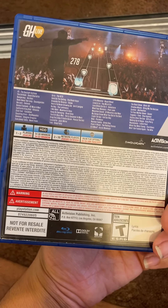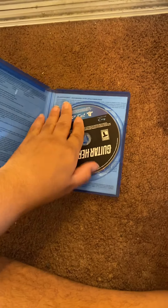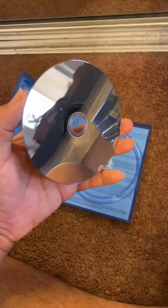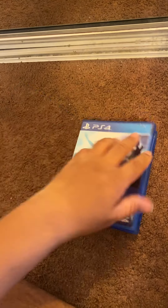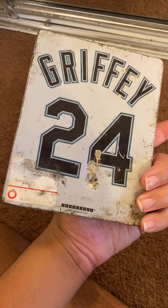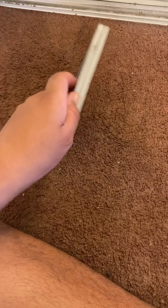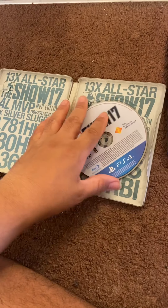Also in that lot was Guitar Hero Live — game only, no accessories. It must have come with a bundle because it says it's not for resale. And the last one was MLB The Show 17 MVP Edition with Ken Griffey Jr. The steelbook has seen better days, but the disc works — I tested it and played it last night.